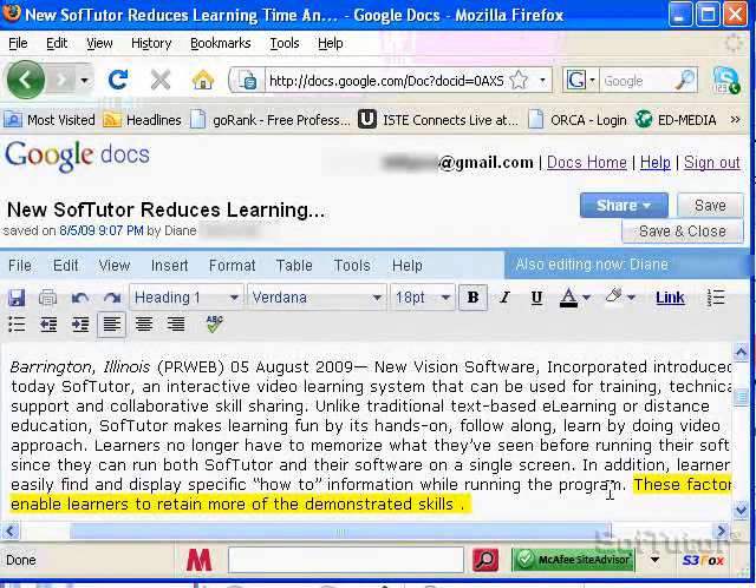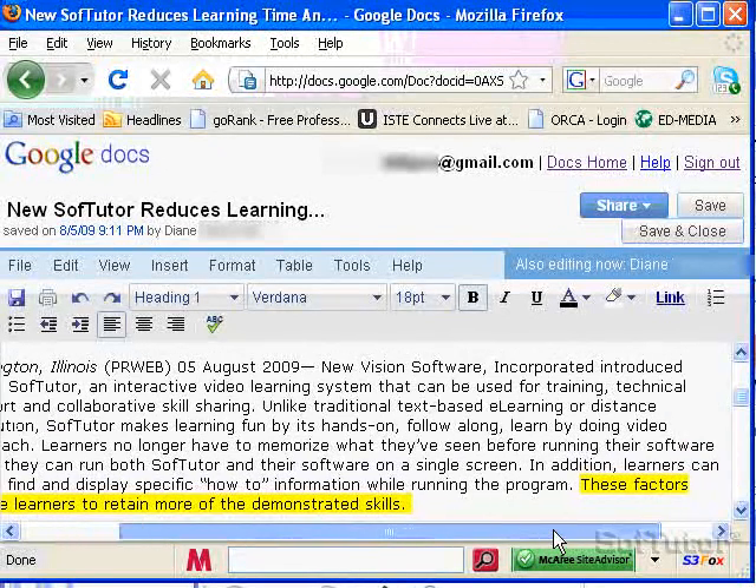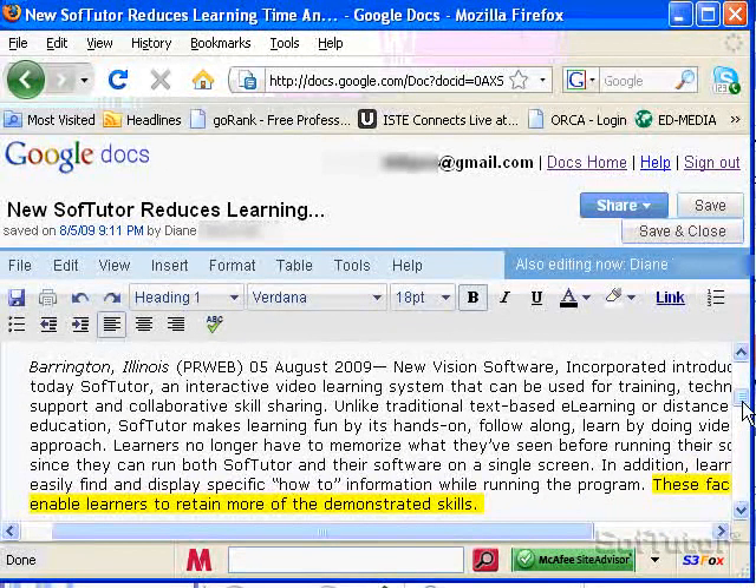For those of you just joining us, we're using Google Docs and there are two people editing the same document. Diane is long distance and she's helping me work on my press release. She updated the document — it also says here 'also editing now' — Diane is working on the same document. So now that we've shared our Google Doc, we can get on the phone and actually work together to hammer out the changes to this press release by both working on the same document at the same time.